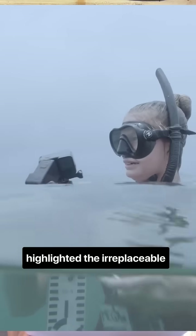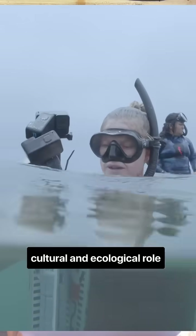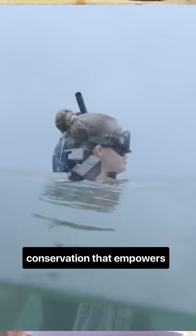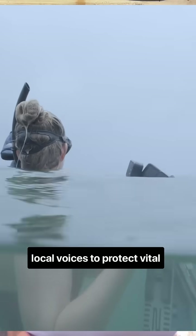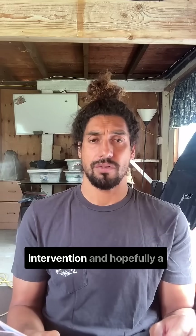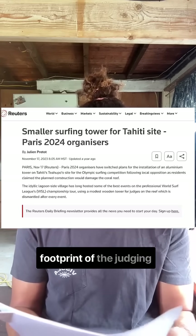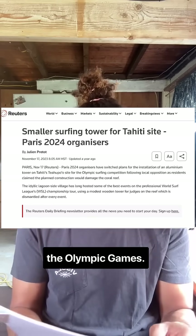Beyond the monetary valuation, the study highlighted the irreplaceable cultural and ecological role of reefs in island communities, advocating for inclusive, science-driven conservation that empowers local voices to protect vital marine ecosystems. As a result of community intervention — and hopefully a little support from science like this — the footprint of the judging tower was dramatically reduced for the Olympic Games.